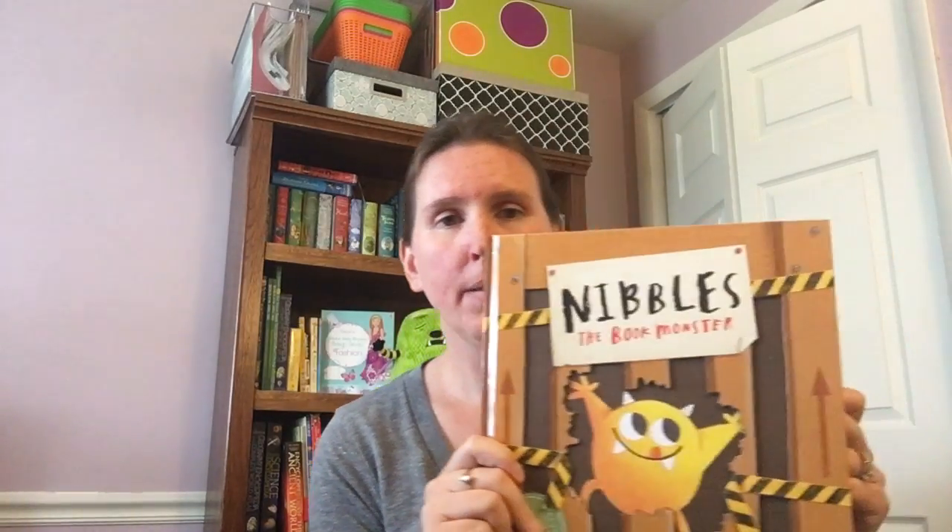Hi! Today I want to share with you just a couple of my very favorite Usborne books. If you're not familiar with Nibbles, Nibbles is one of our best-selling books and Nibbles is a book-eating monster.